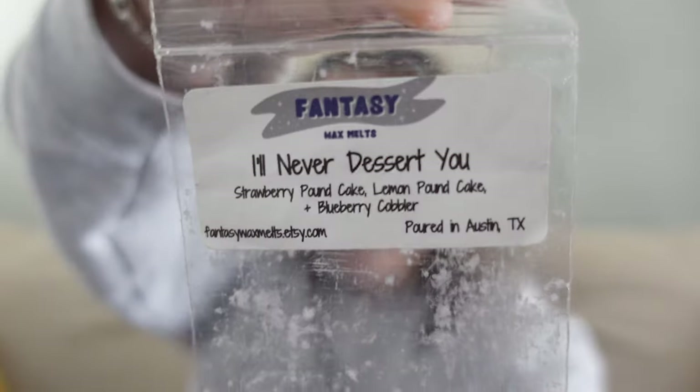The next one I finished was Strawberry Pound Cake, Lemon Pound Cake, and Blueberry Cobbler. Very similar experience to the Lemon Pound Cake and Blackberry Jam blend — super fruit-forward at first, then after a couple of hours the bakery notes really came through. I mainly smelled Lemon Pound Cake and Blueberry Cobbler; Strawberry Pound Cake was the note I picked up on the least. But I really liked this — I love scents that are fruit-forward and then develop into a really nice bakery.